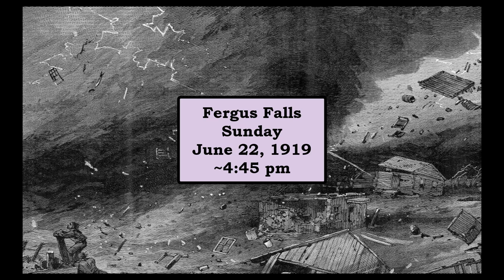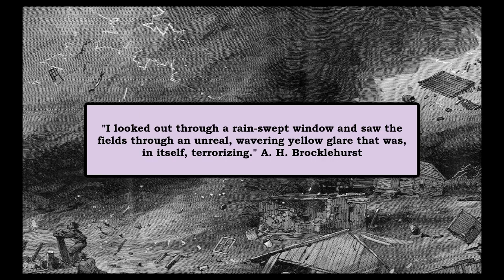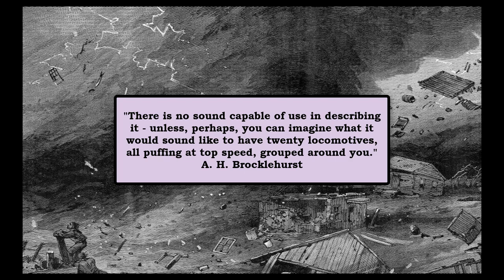Around 4:45 p.m., or about five minutes after the first tornado had hit the Oriental Limited, another tornado struck the northern part of Fergus Falls. Eyewitnesses reported that hail fell for a few minutes, some quite large. Another person reported there was a yellow glare in the sky, which was also terrifying. He described the sound as like having 20 locomotives all puffing at top speed grouped around you. Another survivor said the sound was like a dozen factories full of buzz saws, all running at once.